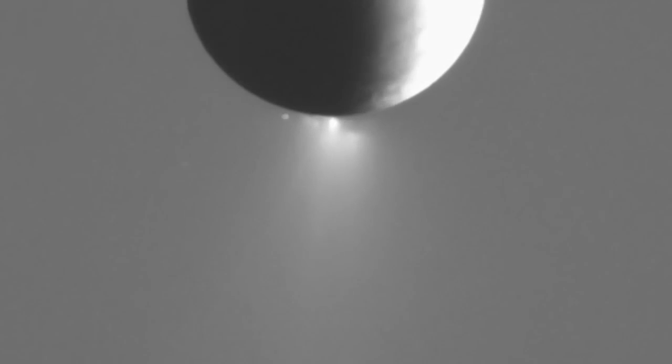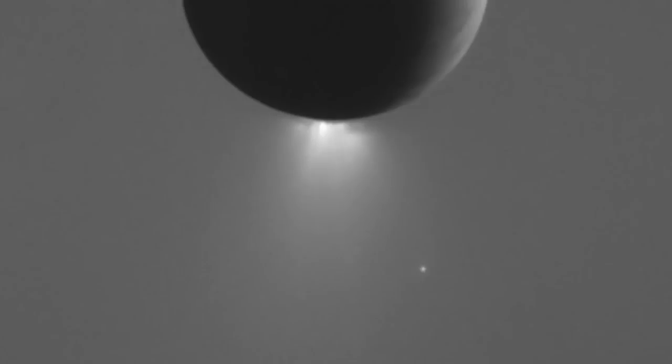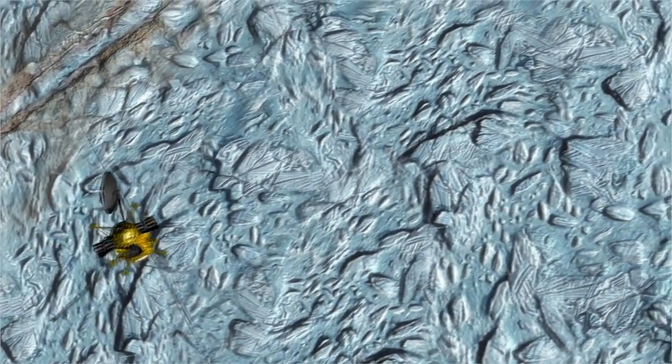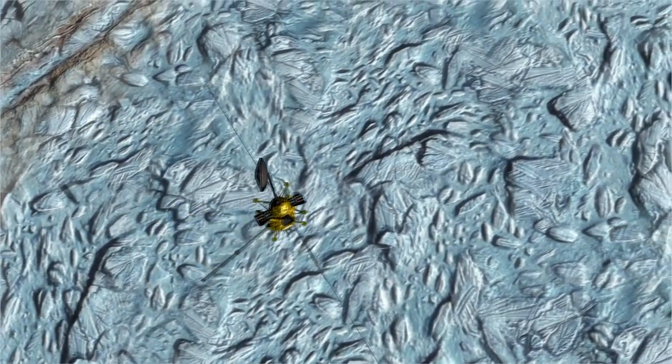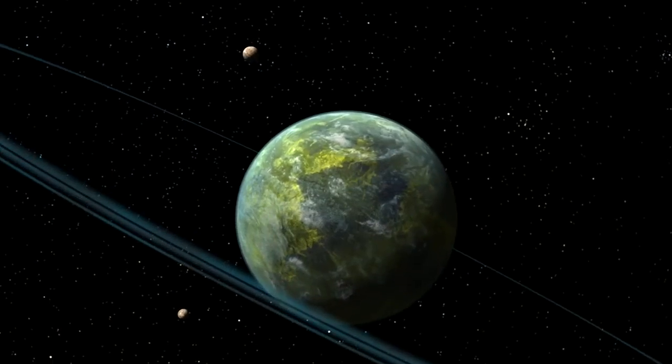After over a decade of research with Cassini, we now know there's a potential for the ocean on Enceladus to support life. And that has altered the way we think about where life might be found in our own solar system and in the worlds beyond.